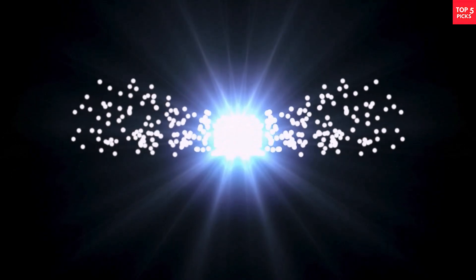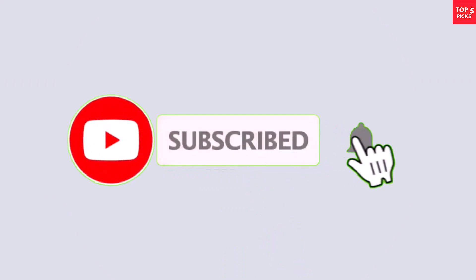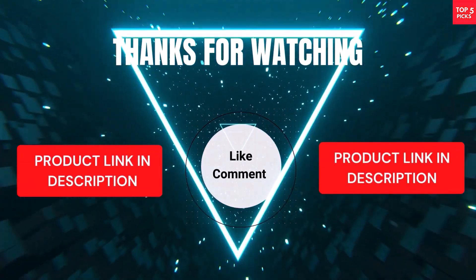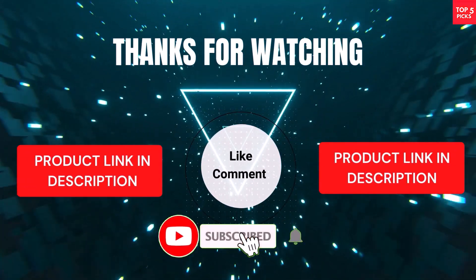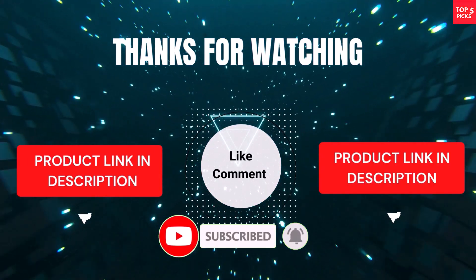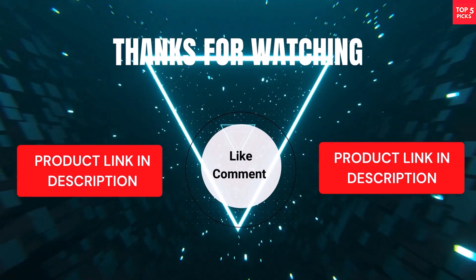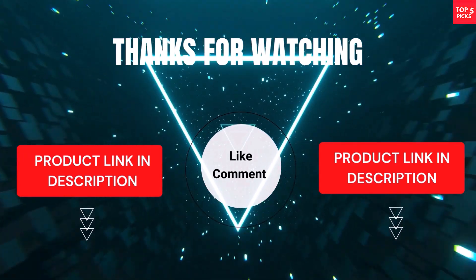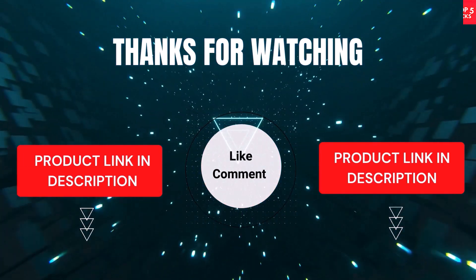That's all for this video. I make helpful videos daily, so subscribe to my channel and hit the bell icon for updates. For product prices, check the description. If you have any questions, comment below — I'm happy to help. We've done the research to save you time and money, selecting these top five based on ratings, reviews, quality, and durability. Thanks for watching.